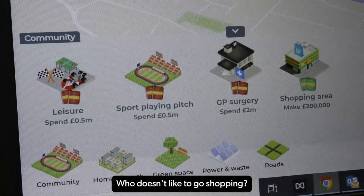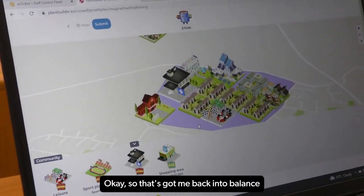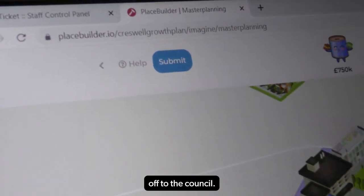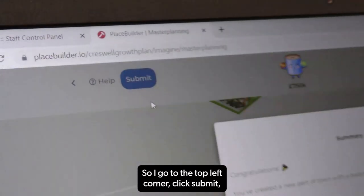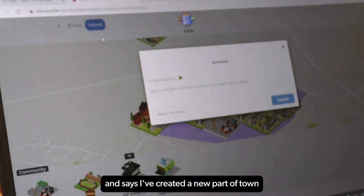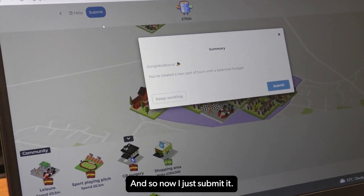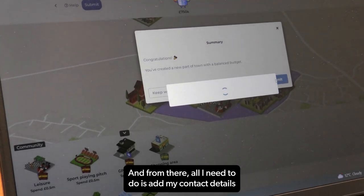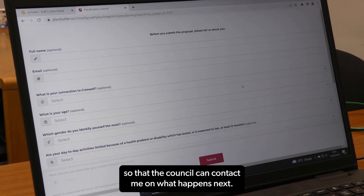You can click the X and go back to anything across the bottom and spend a bit more money — who doesn't like to go shopping? That's got me back into balance and it's saying I've been successful. Now I just need to submit this master plan to the council. I go to the top left corner, click submit — it gives me congratulations and says I've created a new part of town with a balanced budget. All I need to do is add my contact details so the council can contact me on what happens next.